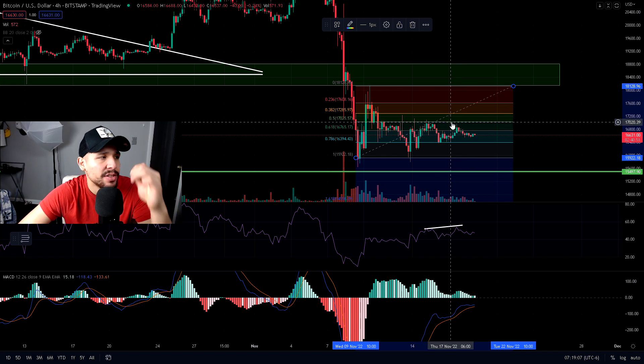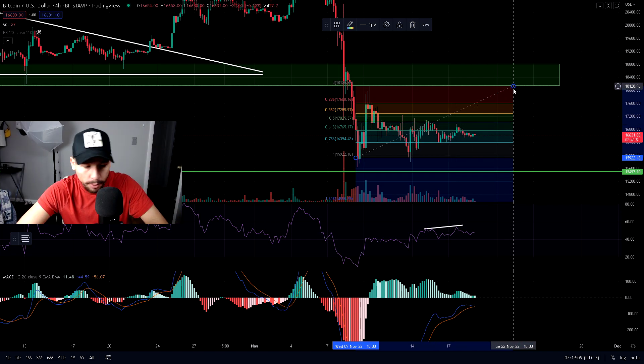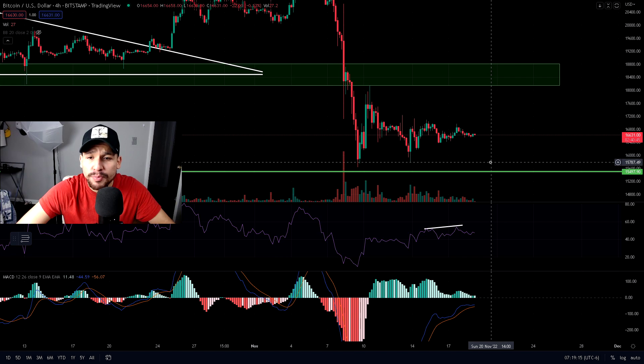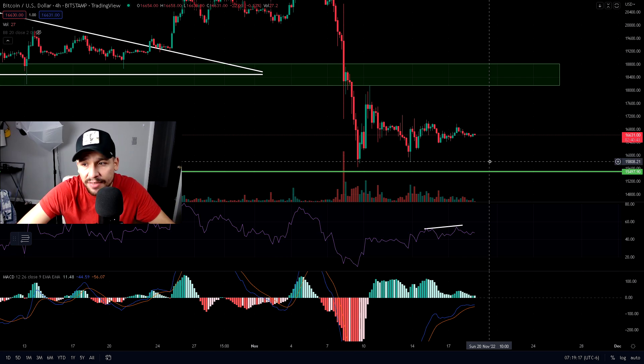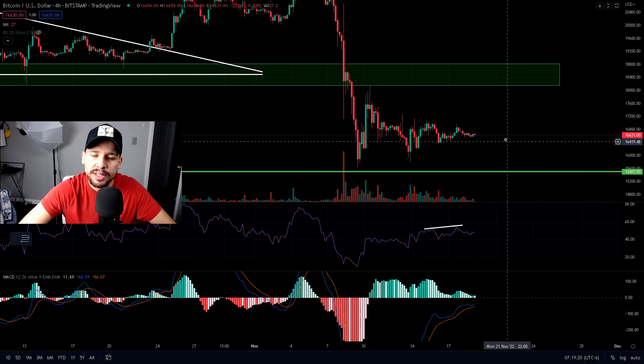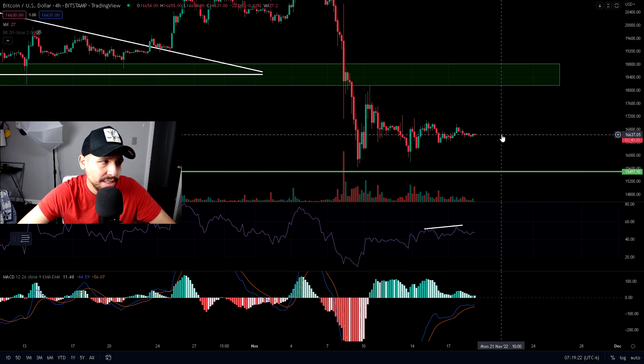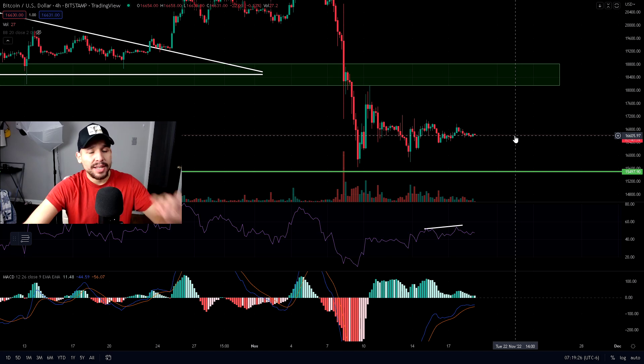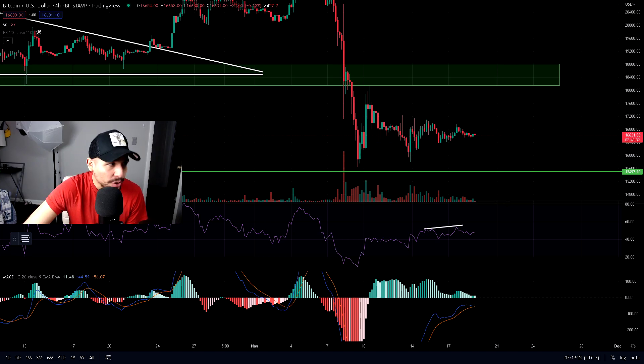The second scenario is that we just see a major dump right away, and we're probably going to test the $15,800 level, probably bounce right there, and then back up to $16,000 very quickly and consolidate for a while. That's the second scenario — it's still bearish in my eyes.